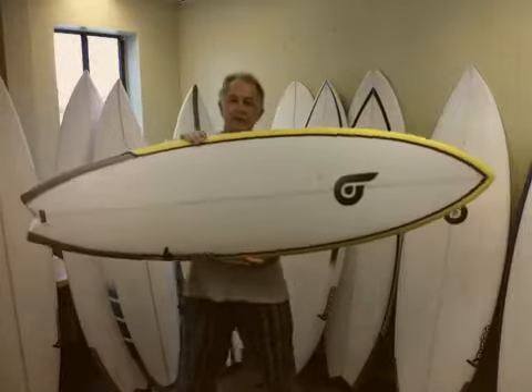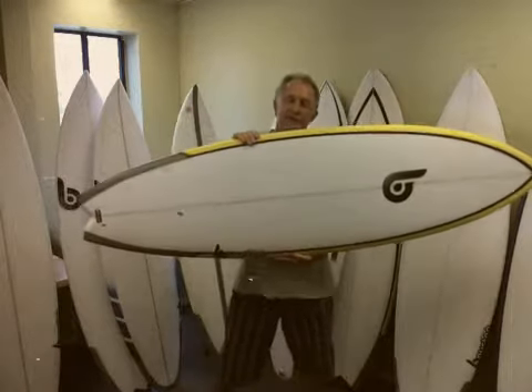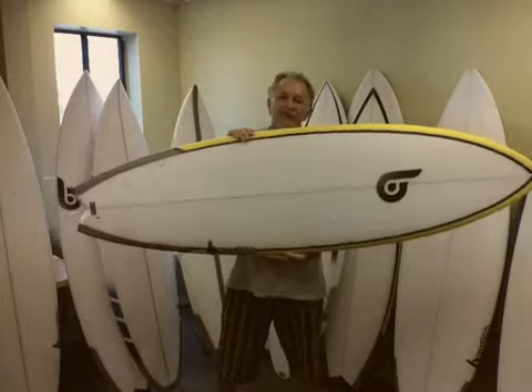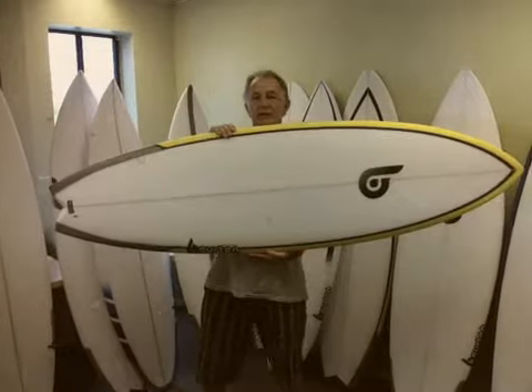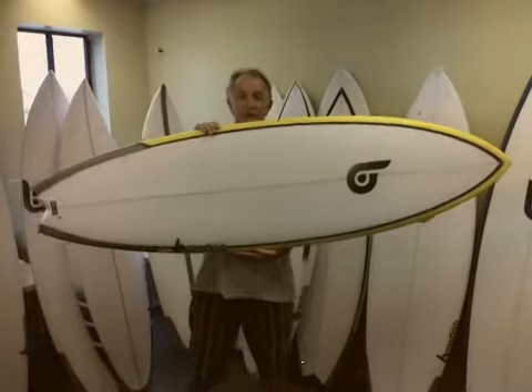Okay, this is the new Sexy Fish. The Sexy Fish hasn't been a great success in the past because I think some of my other models stole its thunder. So this year I've done a bit of tweaking with it. I've narrowed the nose slightly, tweaked a few other things, changed the spray on it, put the carbon in it and basically made it look a bit sexier, I reckon.